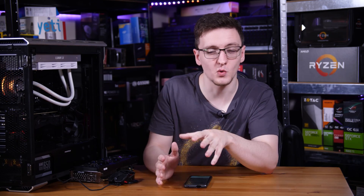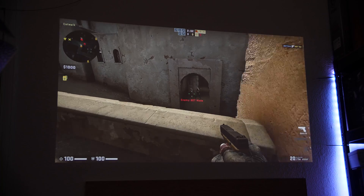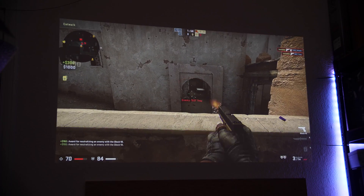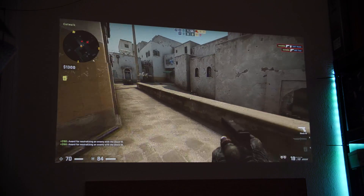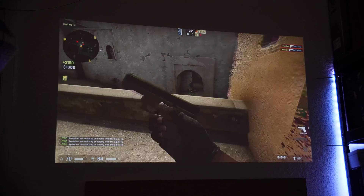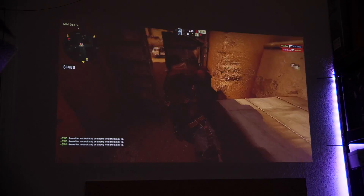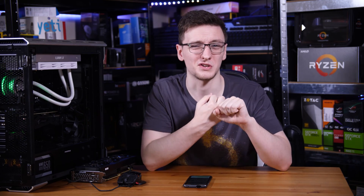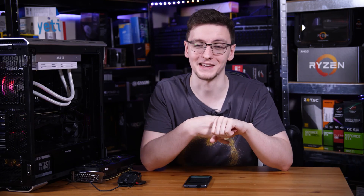Reducing the amount of input lag you have when playing games is really pretty important. I've been benchmarking and testing things like projectors that have 200 milliseconds of input lag, and it feels like your mouse is moving through jelly. It feels like when you click, you have to wait an eternity for it to happen on screen, making for a very unpleasant experience. Your gaming setup likely has anywhere between 20 and 60 milliseconds of input lag, depending on your system and display.